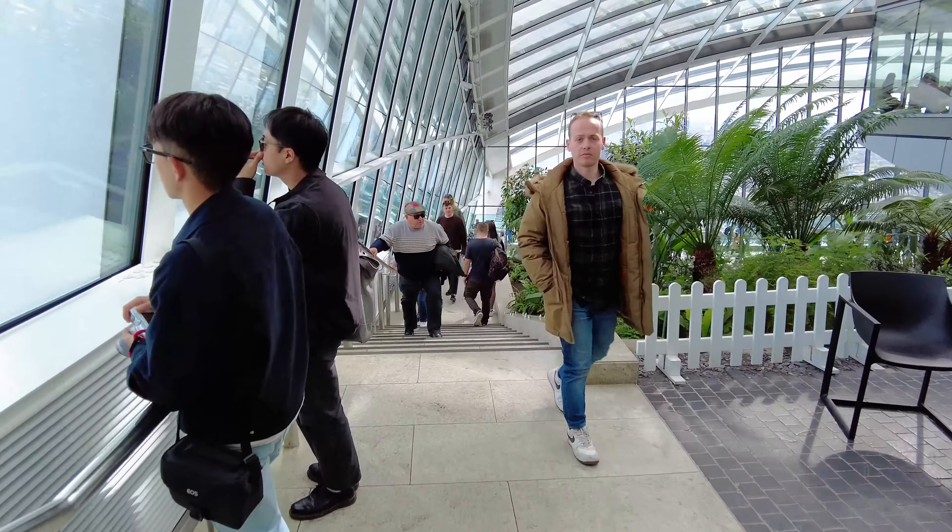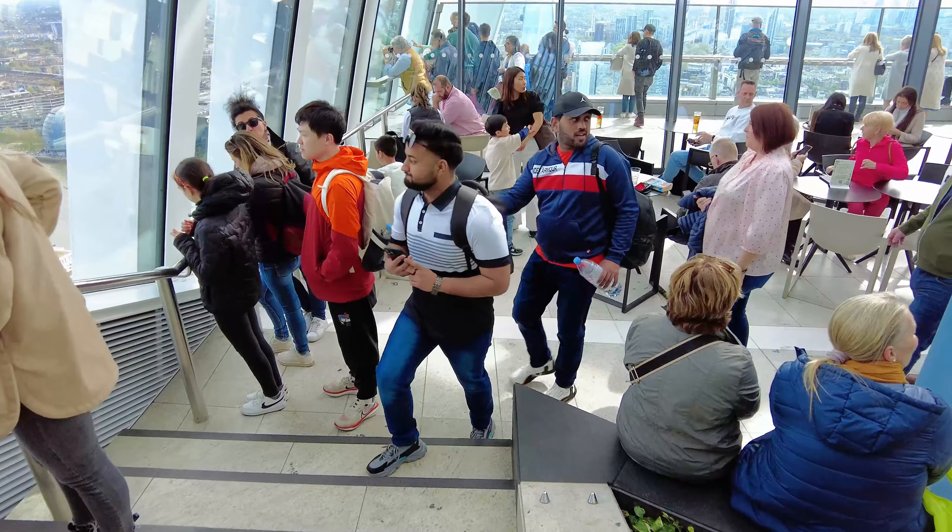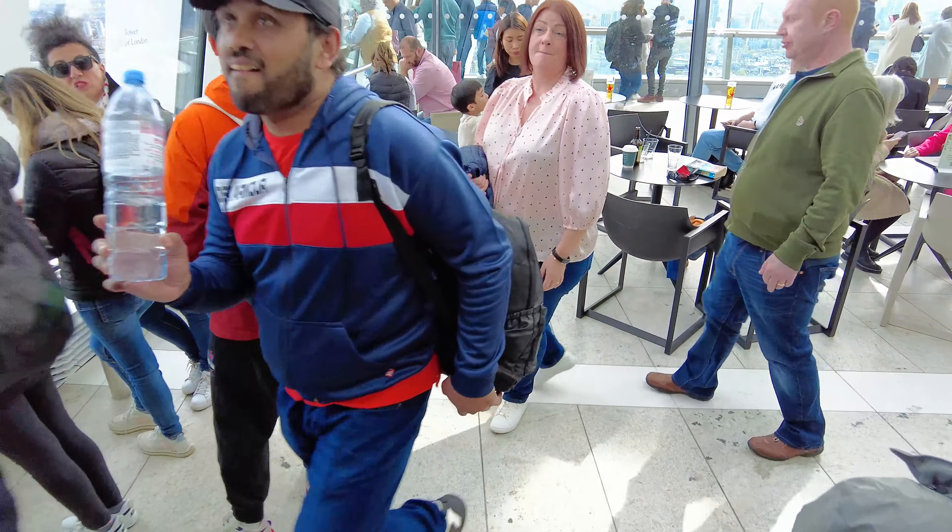We're going to make our way back down now, taking in some more views while we're here. There's the Leadenhall Building and you can see the Gherkin — that funny circular shaped tower.